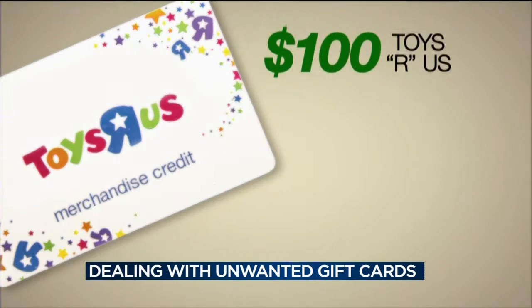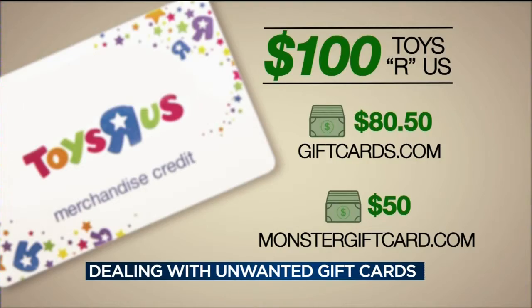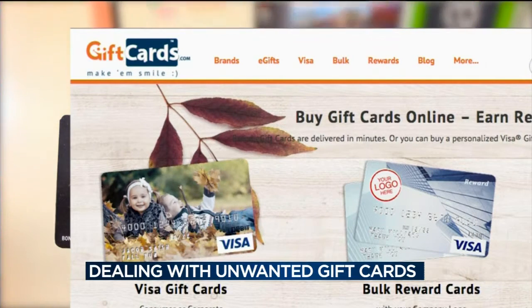These websites buy your cards at less than face value and then resell them. That means you'll get less — sometimes a lot less — than they're worth at the store. For example, a $100 Toys R Us gift card gets $80.50 at giftcards.com, but shrinks to $50 at monstergiftcard.com.